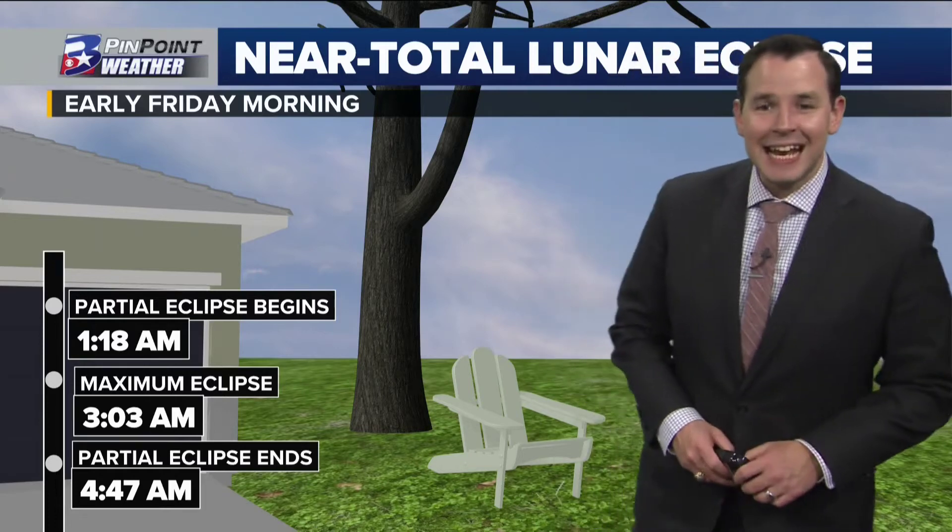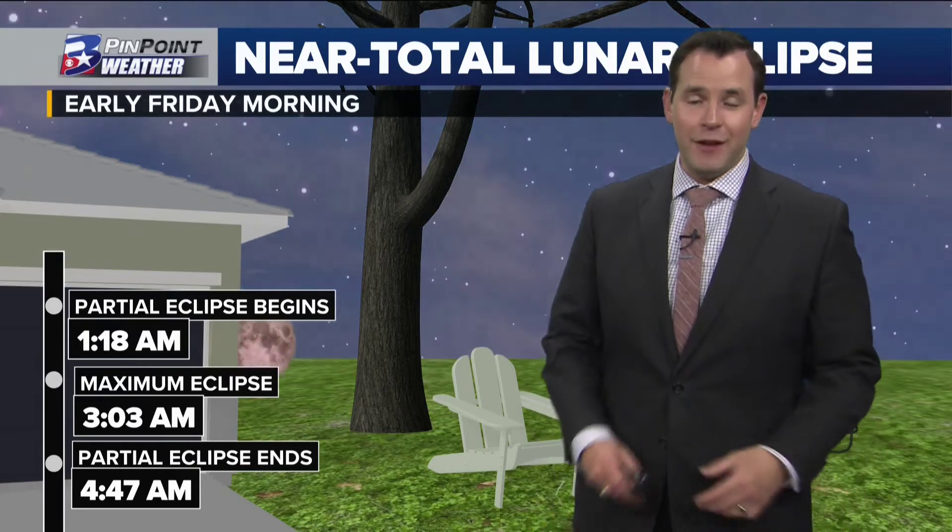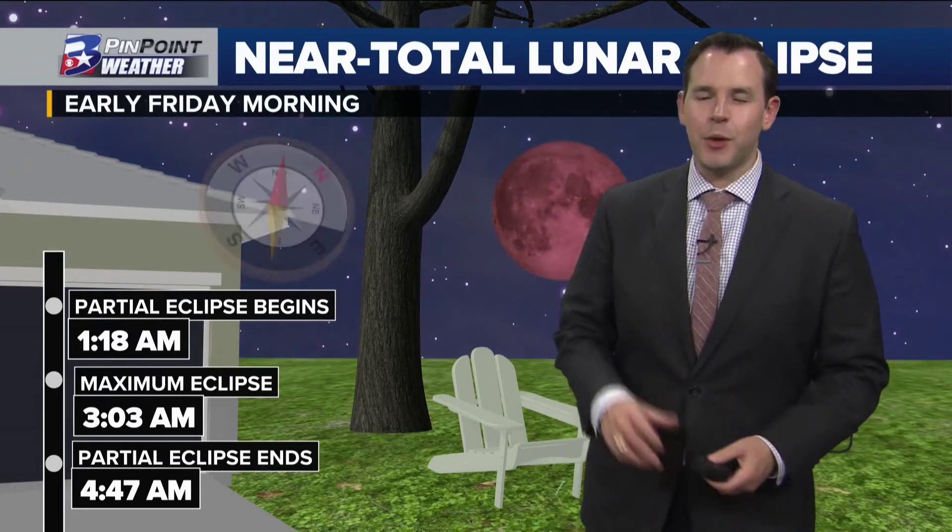It is a sight in the sky to get out and enjoy, but you're gonna have to get up mighty early. In fact, you're probably going to have to set an alarm. Howdy friends, chief meteorologist Shel Winkley alongside with you.